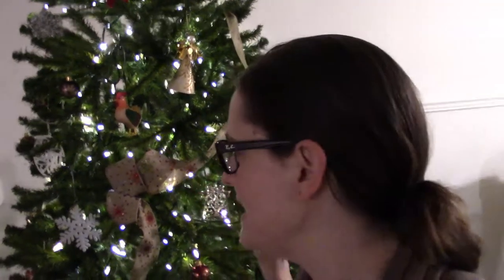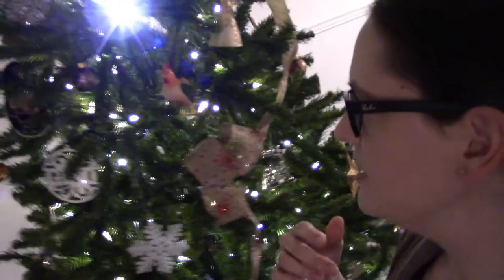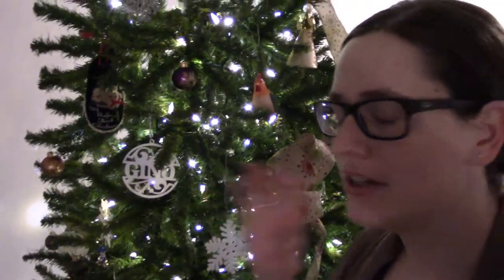Happy Vlogmas and Merry Christmas! We decorated over the weekend and I wanted to show you the tree and give you a tour. I don't know if this is a thing, but I'm going to make it a thing. I am not the kind of person who does a cohesive tree theme.